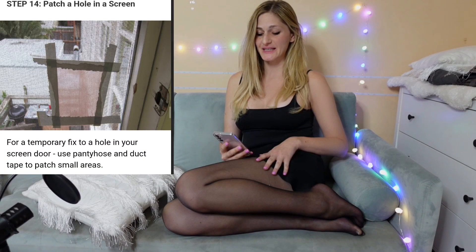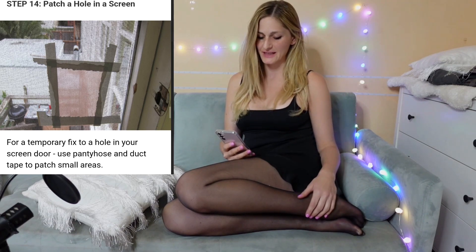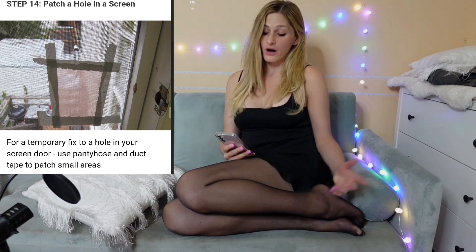What else can we do with old nylons? Number 2: patch a hole in a screen. No way! So there is an insect screen with a hole, and someone cuts their nylons to make them flat, puts them over the hole, and secures them with duct tape — for a temporary fix to a hole in your screen door. Use pantyhose and duct tape to patch a small area. Honestly, if it works, it works. No argument there.